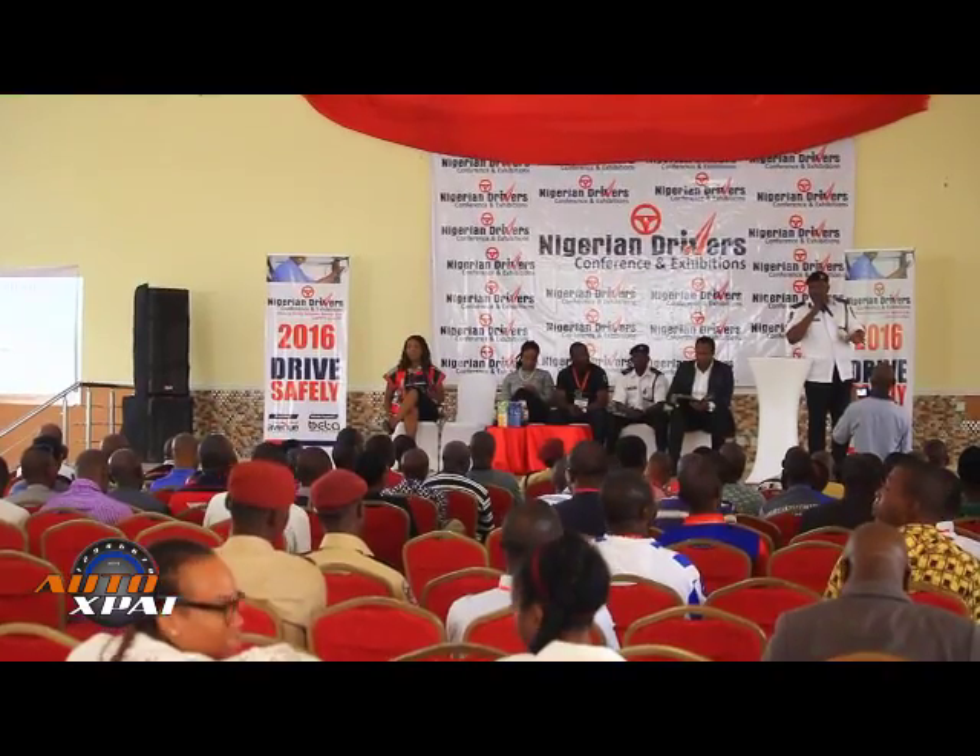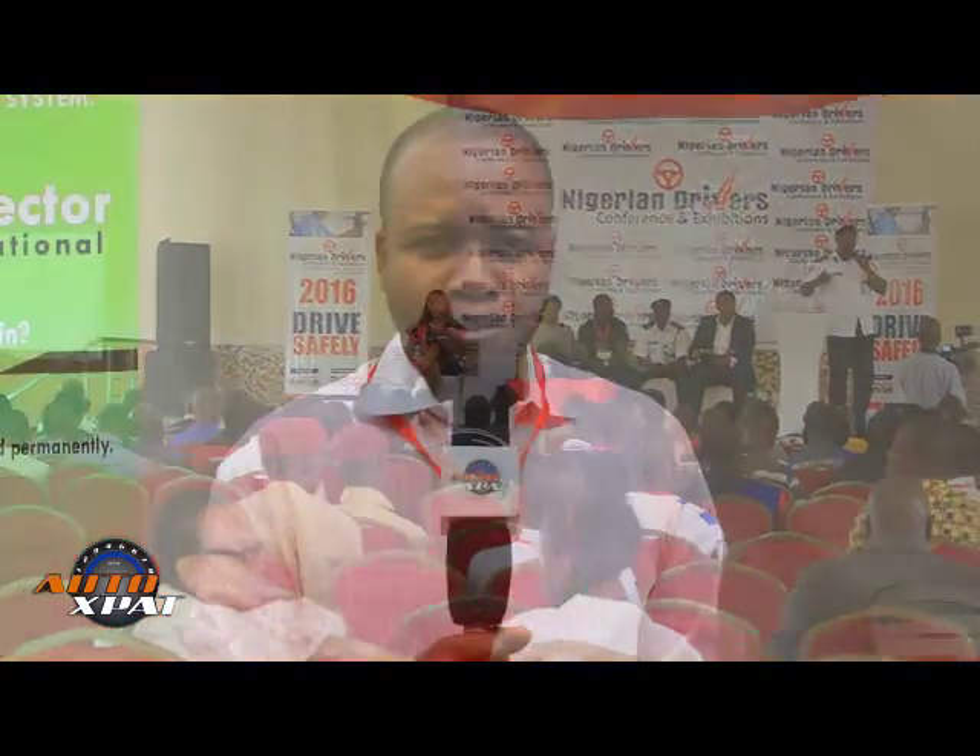Alright, beautiful people, we are still on Auto Expert TV show. Remember, it's your guide to safety. We are still at the Nigerian Drivers Conference and Exhibition, and right here we have Tire Protector. We have a gentleman here who is going to introduce himself and tell us more about Tire Protector, and why they are here at this Made in the Nation segment of the Nigerian Drivers Conference and Exhibition.